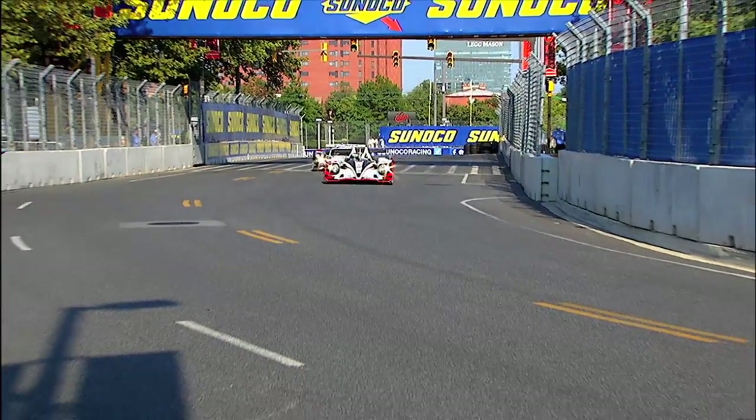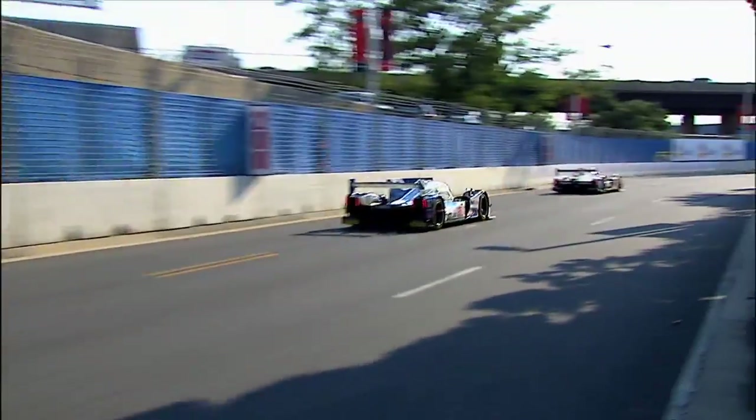Street courses are always technical and really tough to string a lap together. But I'd say that Baltimore has to be as challenging as any temporary track I've ever been to.